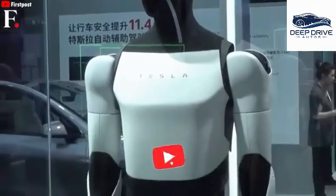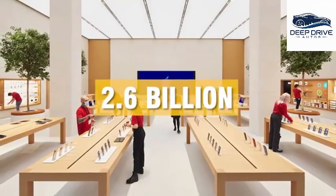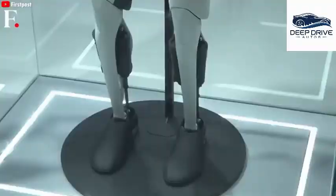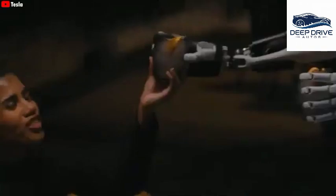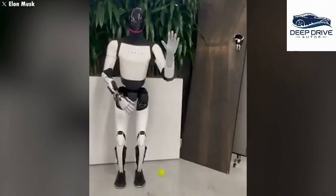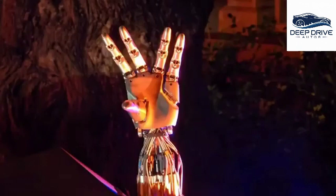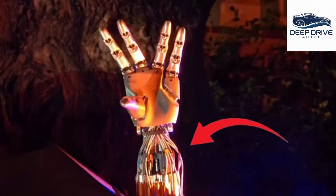Elon Musk envisions Optimus as potentially the largest product in history, surpassing even the iPhone — which has seen sales exceeding 2.6 billion units. Should the initiative prove successful, Optimus is poised to generate unprecedented revenue streams, revolutionizing existing economic models. Empowered to conduct household tasks such as cooking and cleaning, Optimus is designed to enhance daily life. Its advanced intelligence enables adaptation to varying situations, and its newly designed hands also offer improved water resistance, significantly enhancing capability for household tasks.